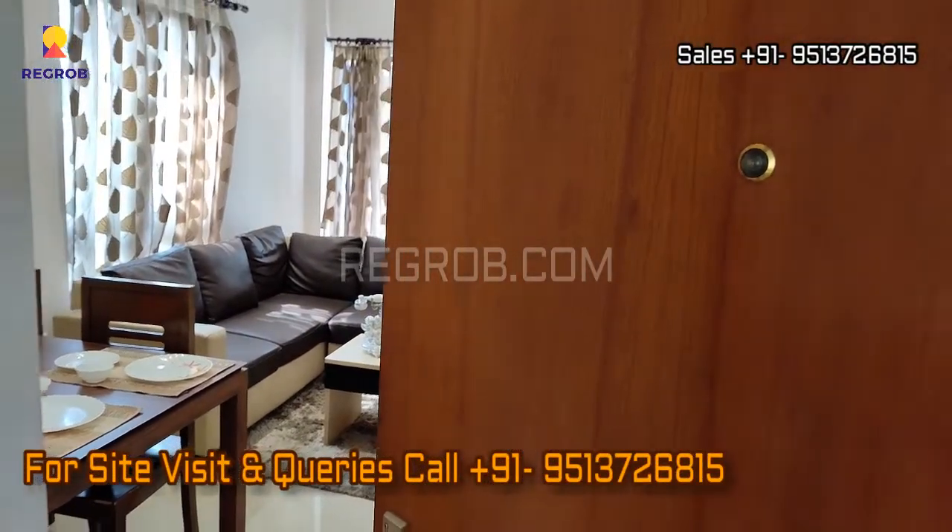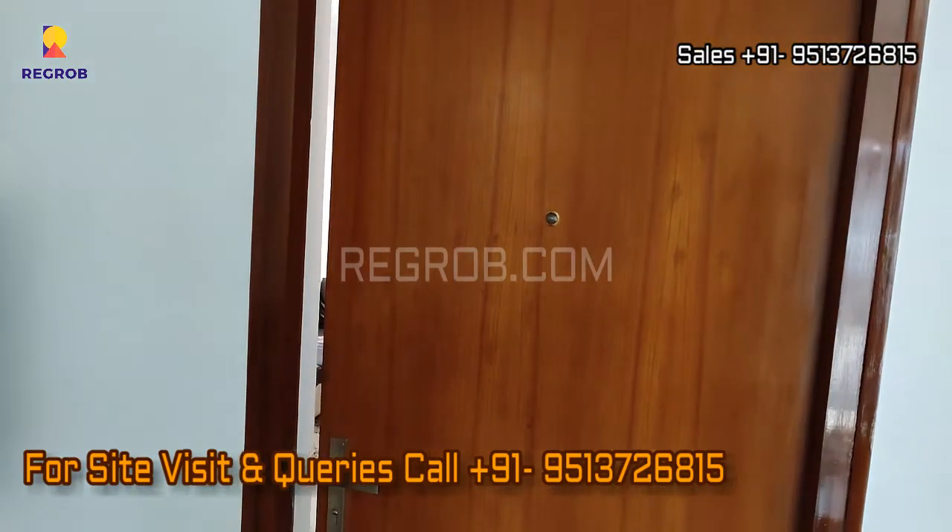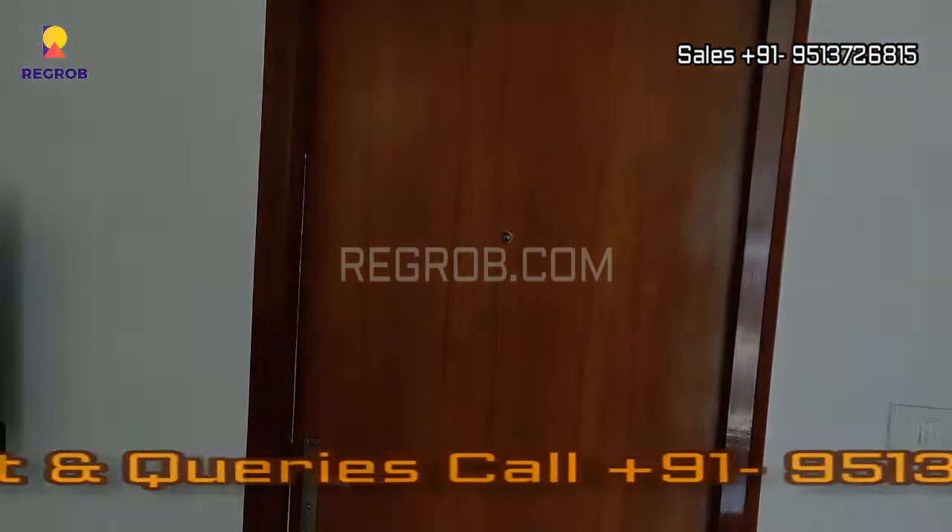Friends, that's all in this video. Thank you for watching. For more real estate videos and updates, you can subscribe to our channel, and for site visits and queries you can call us at the given number. Thank you.